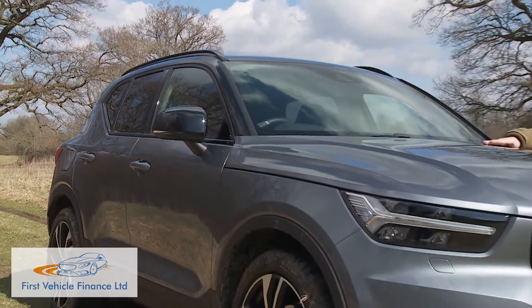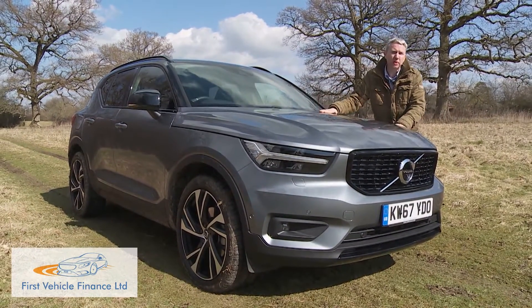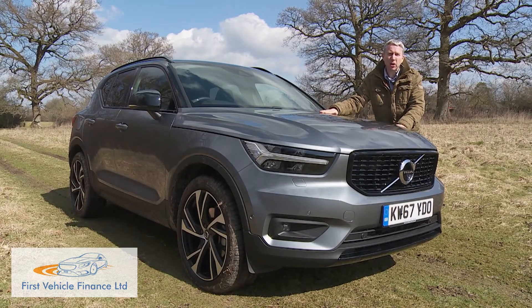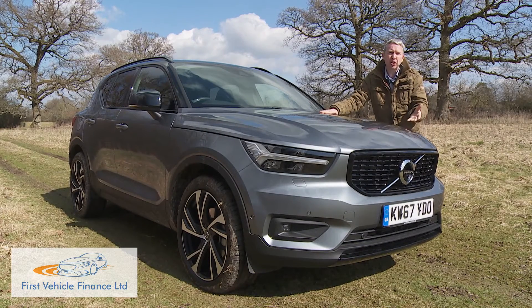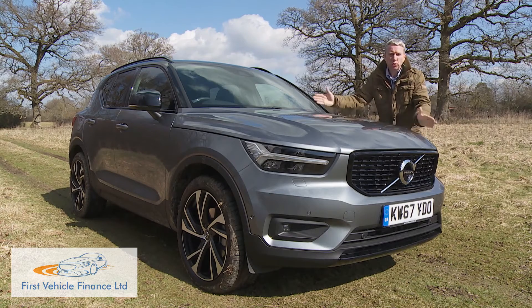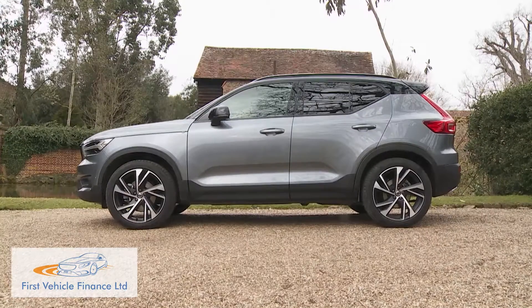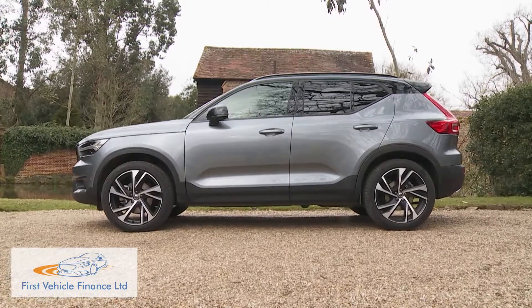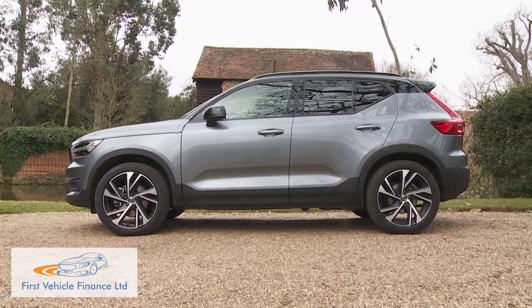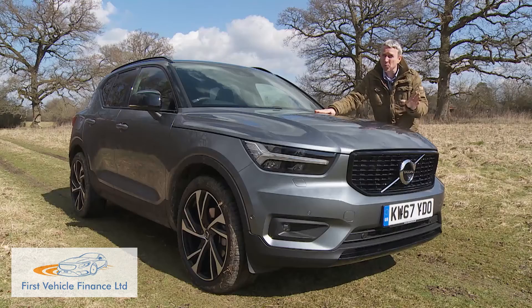In summary, most other cars in this segment are merely smaller versions of existing models, collectively offering much the same kind of confection served up in only slightly different ways. In selecting between them, your decision will probably come down to things like price and spec. In contrast, you'd choose an XC40 because you really wanted to — because it offered something you simply couldn't get elsewhere: something a bit more unique when it comes to this class of car.